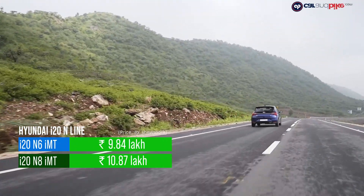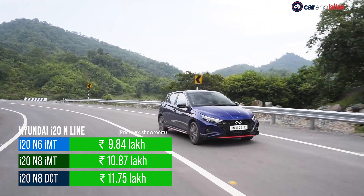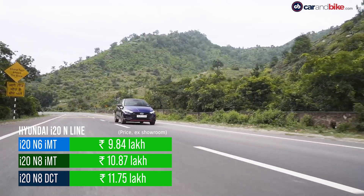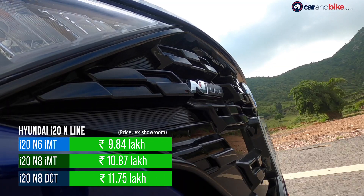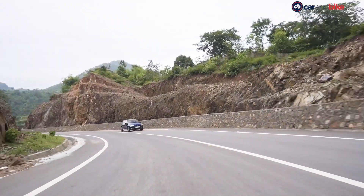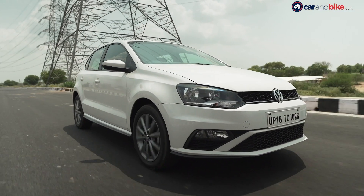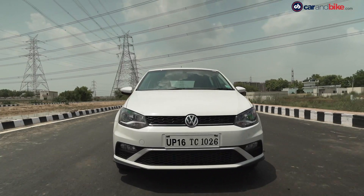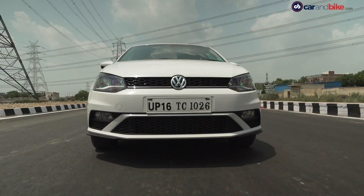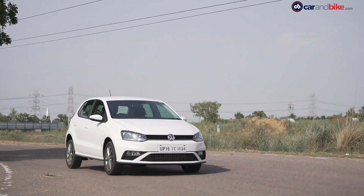There are 3 variants of the i20 N-Line on sale — the N6 IMT, N8 IMT and N8 DCT. Prices start at Rs. 9,84,000 and go up to Rs. 11,75,000 for these 3 models, with a premium of about Rs. 52,000 for the N8 models over the Asta trim of the standard i20. Its biggest rival currently is the Volkswagen Polo, a car which is over 10 years old but still packs a solid punch in terms of performance. Prices for the Polo with a 1-litre TSI engine start at Rs. 7,70,000 and go up to Rs. 9,99,000 with a total of 7 variants on offer, making it significantly more affordable than the i20 N-Line.